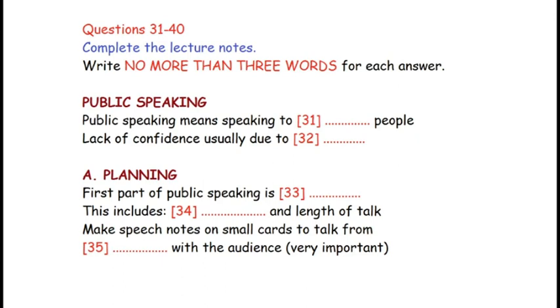Now turn to Section 4. You will hear a talk given by Dr. Miranda James. First, you have some time to look at questions 31 to 35. Now listen carefully to the talk and answer questions 31 to 35.